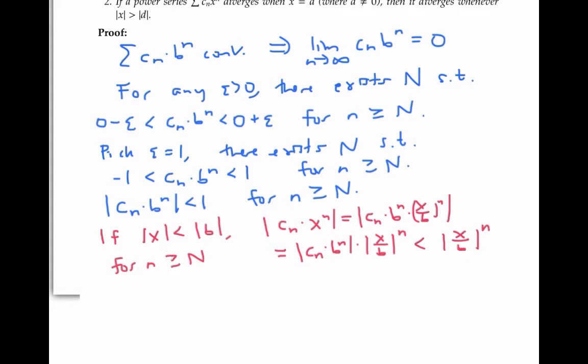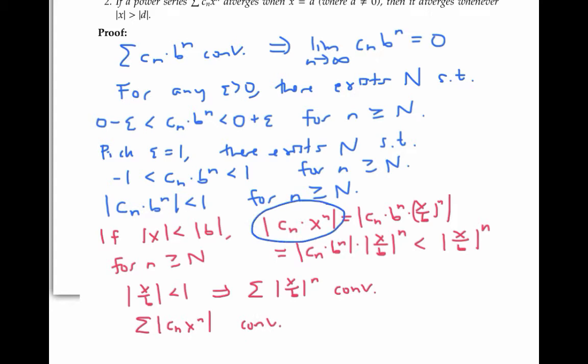Now, if the absolute value of x is less than the absolute value of b, this means the absolute value of x over b is less than one. So the series — the sum of the absolute value of x over b to the n — is a geometric series whose ratio has absolute value less than one, making it a convergent series. The ordinary comparison test then tells us that the sum of the absolute value of c_n times x to the n also converges, because its terms are less than those of our convergent geometric series. Therefore, the sum of c_n x to the n converges absolutely, and therefore converges.